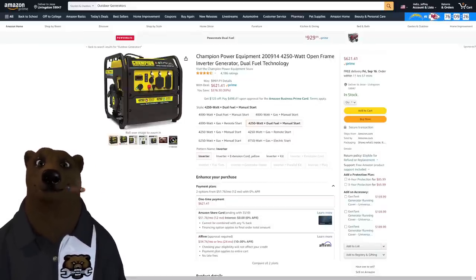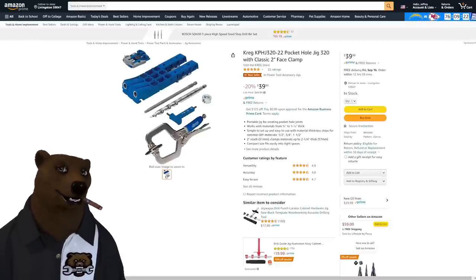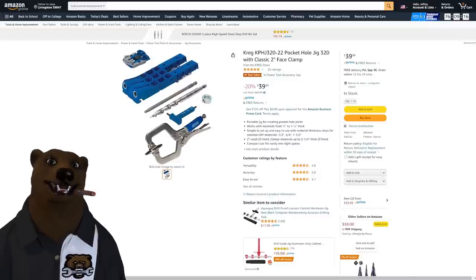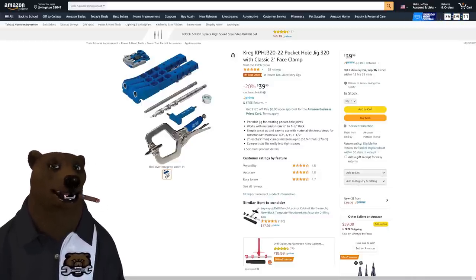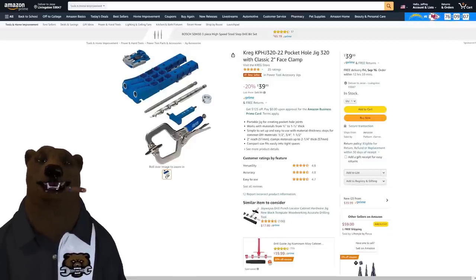Moving along — how about a Kreg pocket hole jig for $40? Forty bucks — anything Kreg for $40 is a fantastic deal. These are great jigs, and if you're doing any kind of pocket hole work, you need something like this.